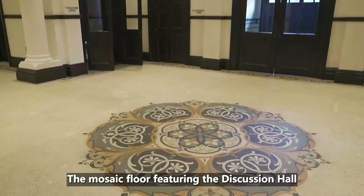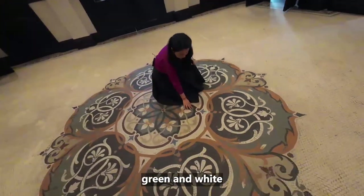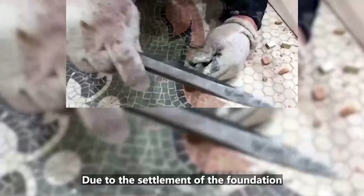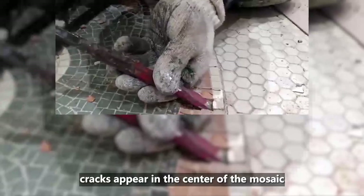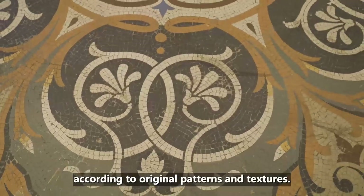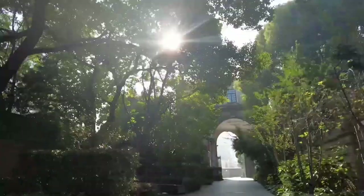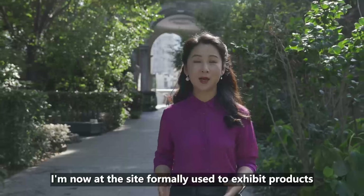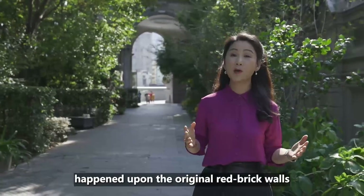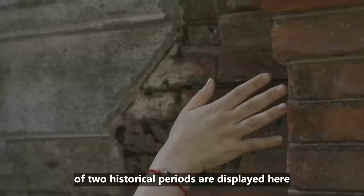The mosaic floor featuring the discussion hall is hand-polished in five colors — red, orange, blue, green, and white — to form a datura pattern with rich texture and natural lines. Due to the settlement of the foundation, cracks appeared in the center of the mosaic. It took the team nearly a month to repair the datura flower according to original patterns and textures. The restoration team also happened upon the original red brick walls that had been covered in plaster, and now both textures of two historical piers are displayed.